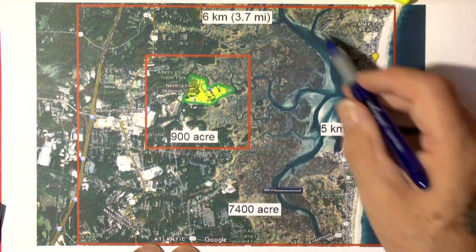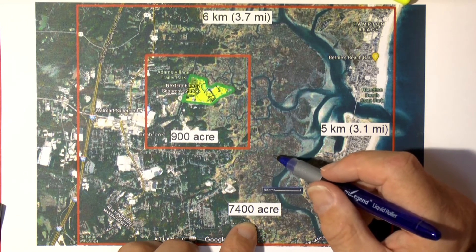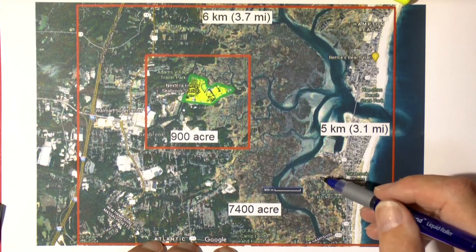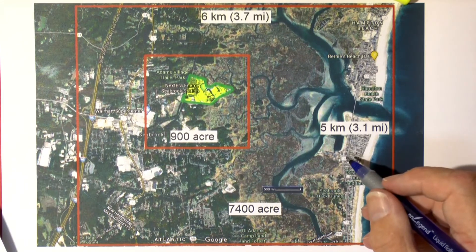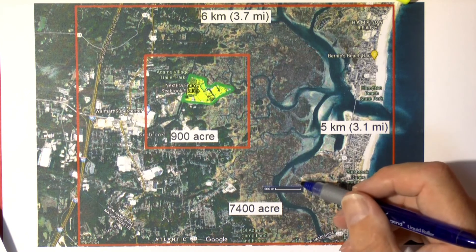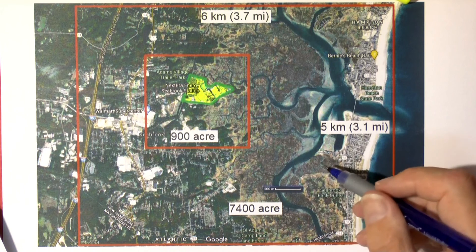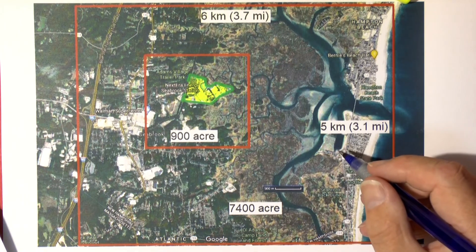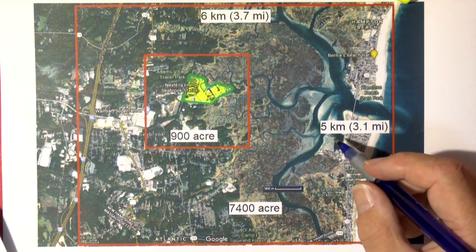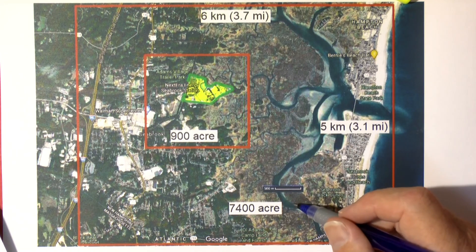Anyway, this area of 7,400 acres would be needed in solar panels to generate 1.2 gigawatt of power — this would be just the area covered by the solar panels. At any rate, 7,400 acres of solar panels would be required to generate an average of 1.2 gigawatt of power. Actually, the solar panels would not be installed in a tight formation; there would be service roads in between. So in the end, the area needed for a solar power plant replacing the nuclear power plant would be considerably larger than 7,400 acres.